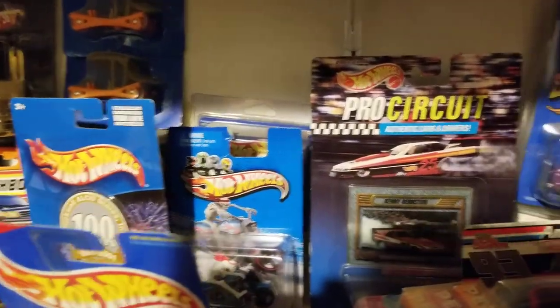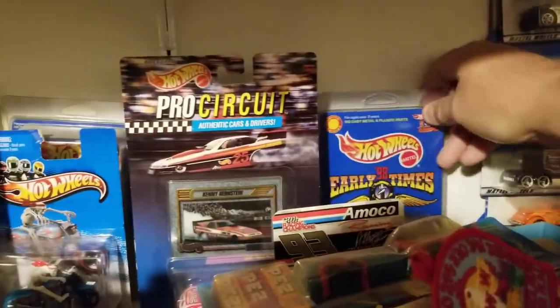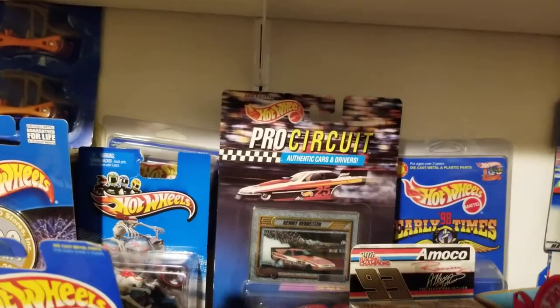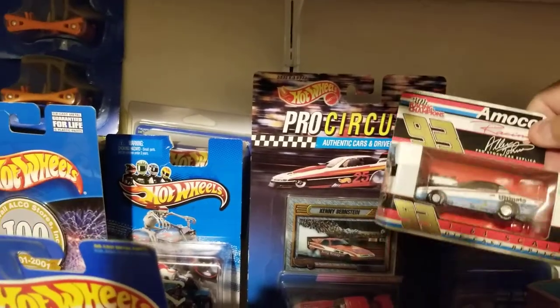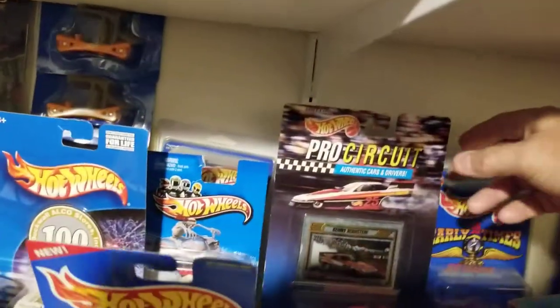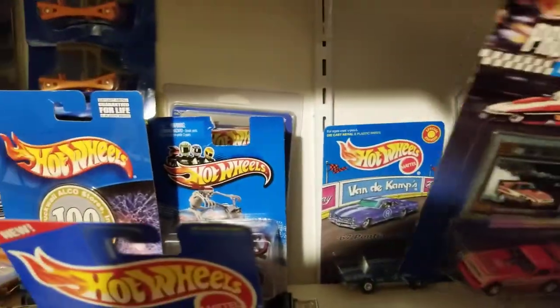Going back down over here, there's an Early Times that's a 1998 Hot Wheels. Looks like a Pez. There's another — that's an Amco Racing car; put that over here a second. And Kenny Bernstein — I think he's retired now.